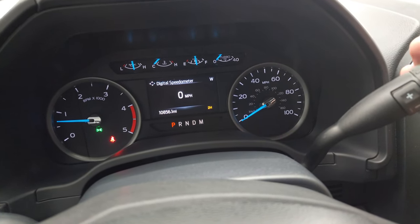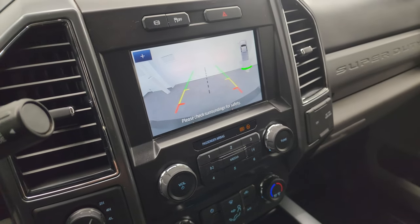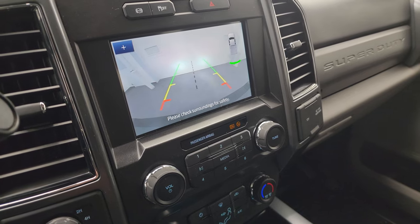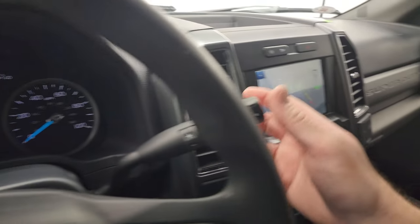First off, it starts right up with no check engine lights or anything like that. There is your backup camera. Turning on the backup lights — you can see those turn on nicely — and we'll turn on the front lights as well.